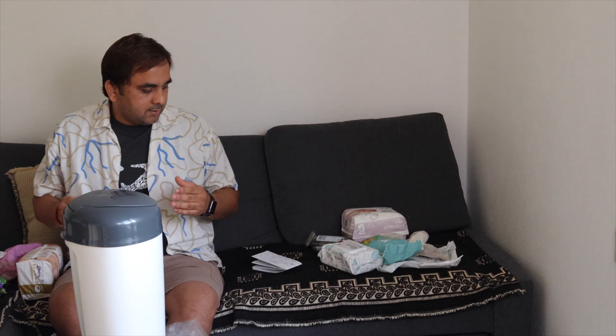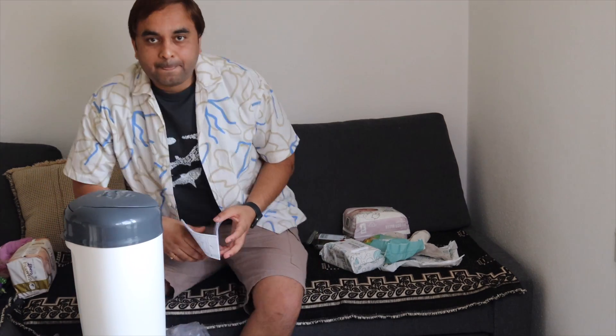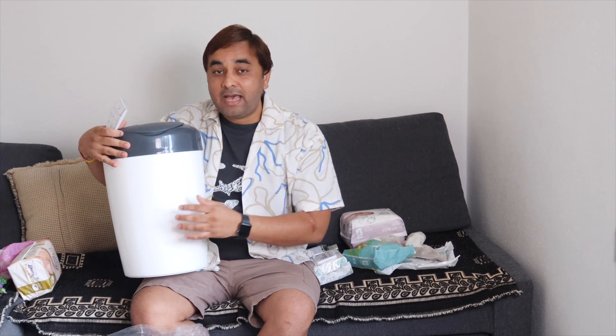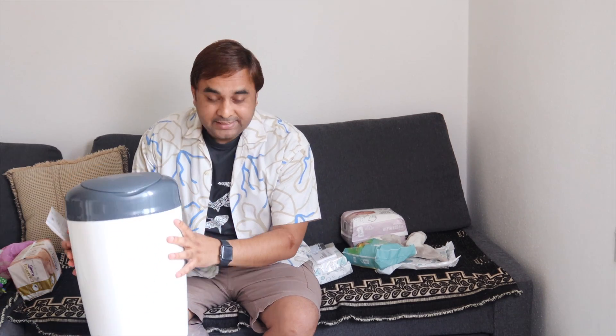Those are the free starter kits I am receiving here in Copenhagen, Denmark. If you have no idea how to register and sign up, you can comment in the comment section. Otherwise, just click the link available in the video description, register, and take such baby starter kits absolutely free from any supermarket located in Denmark or any other European country. If you really like this video, please hit the bell icon, share this video, and subscribe to our YouTube channel Research Rocks. Jai Hind, Vandemataram. Bye.